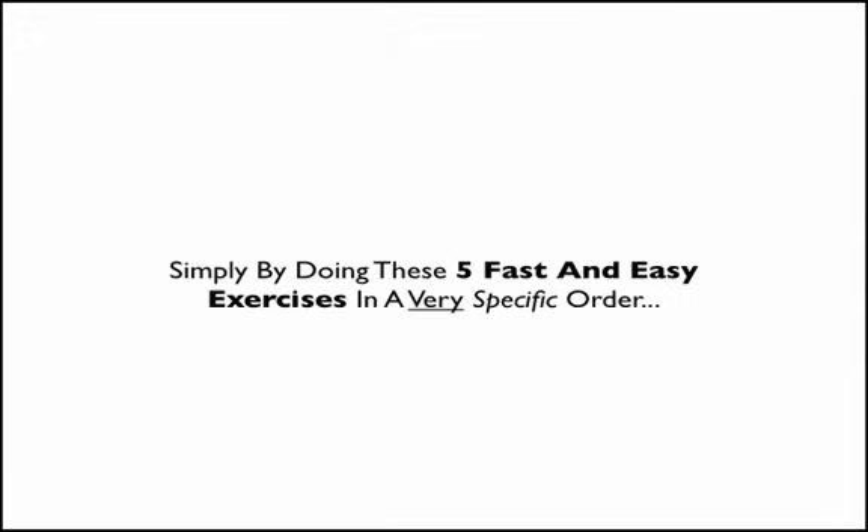I'd like to tell you how I discovered a simple way to increase your explosiveness — and you're going to increase it instantly, quickly, and at will. You're going to do this simply by doing five easy and very effective exercises, but the key is to know what order to do them in.